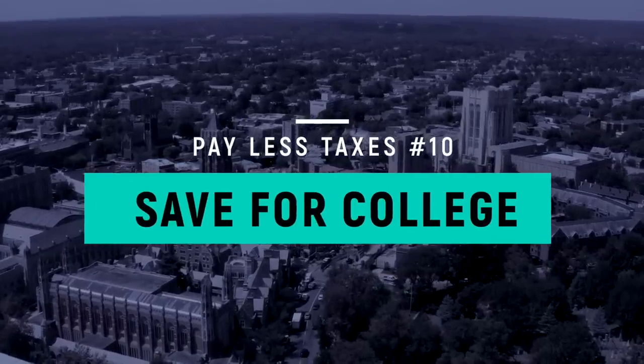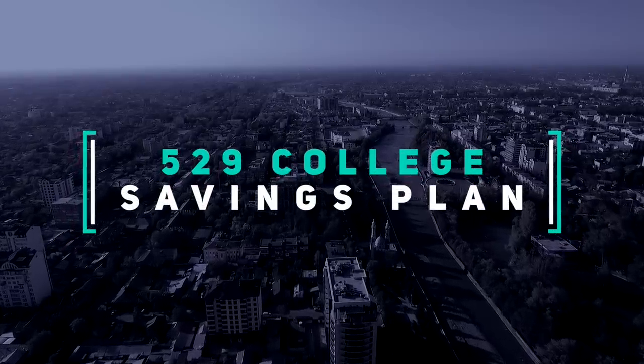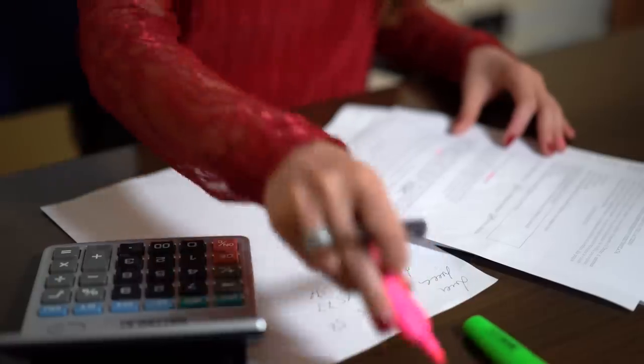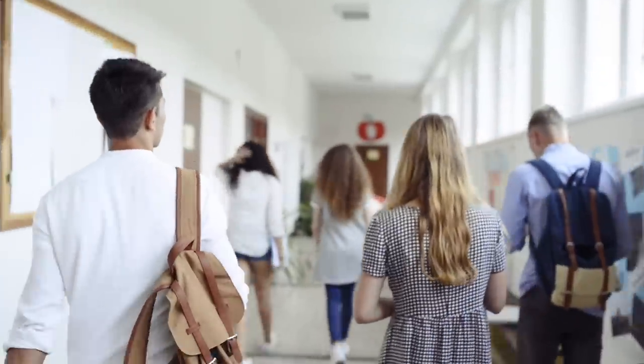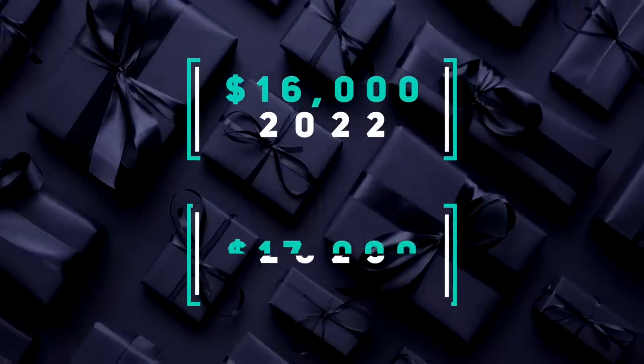The number 10 way to pay less in taxes is to save for college. Setting aside money for your children's tuition can lower your tax bill. A popular option is to make contributions to a 529 plan, a savings account operated by a state or education institution. You may not be able to deduct contributions on your federal income taxes, but you might be able to on your state return if you're putting money in your state's 529 plan. The interest that accrues in the account is tax-free federally, as well as in many states, and when the money is withdrawn to pay college expenses, it is not taxed. Be aware there might be gift tax consequences if contributions plus other gifts to a beneficiary exceed $17,000 in 2023.